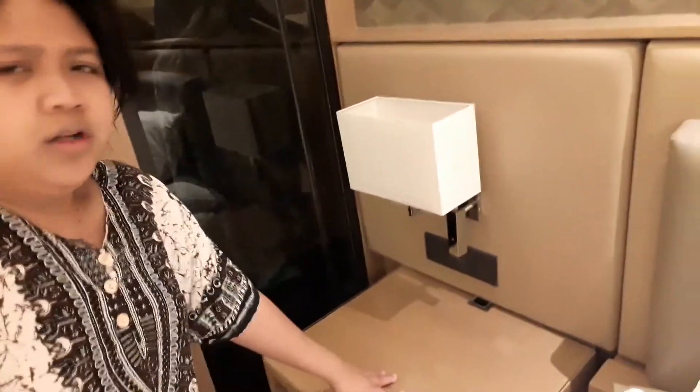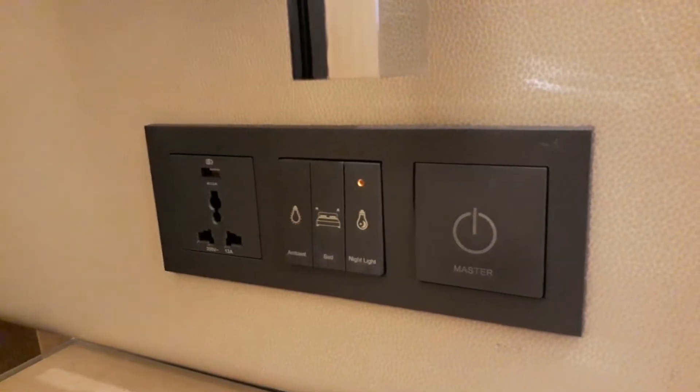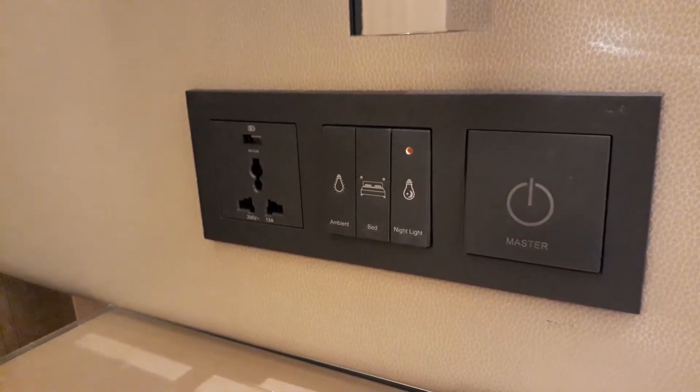Sobrang lambot! So, aside sa bed, meron din tayong desk where you can put your laptop, everything, water. But ayoko nang masyadong magkalat ng gamit kasi alam kong alis din kami dito, temporary lang. May lamp tayo. So, right here is ibang-ibang klase ng mga buttons for light — master, night light, bed, also ambient.